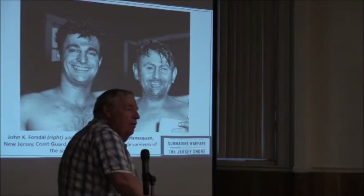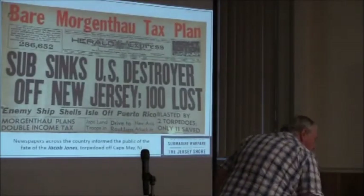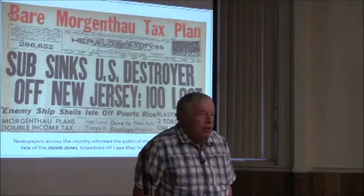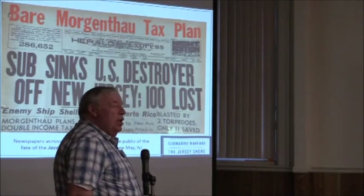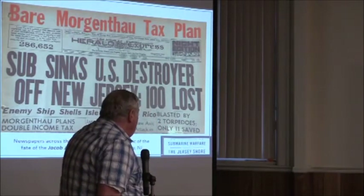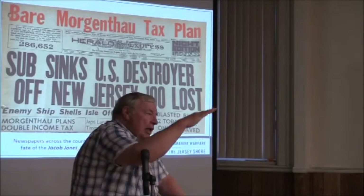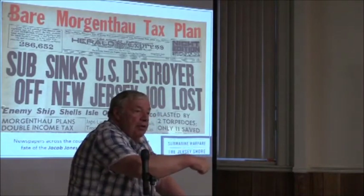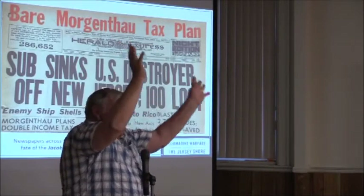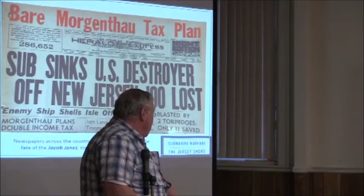By March the Navy said they would start censoring the news so the Germans wouldn't know what was happening — in the meantime all of this had been in the papers. After the sinking of the Resort, Andrews did what King told him: sent a destroyer out. The destroyer Jacob Jones went down the coast, passed the still-burning R.P. Resort, went down to Cape May, where it was torpedoed by the same submarine that sank the Resort. Only 11 out of 110 survived. One terrible problem: as the ship sank, the armed depth charges detonated at depth, killing men who were already in lifeboats above. California newspapers ran the headline, Blasted by torpedoes, only 11 saved.